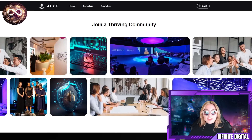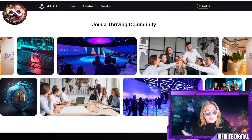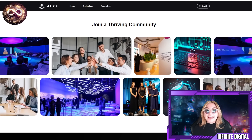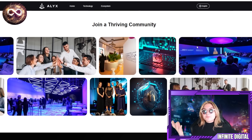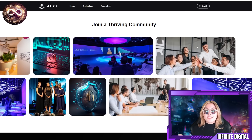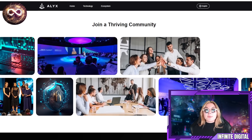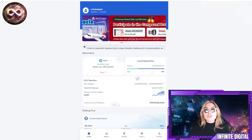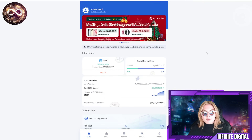These guys have a thriving community that you too can be a part of, and that's exactly why I'm sharing this with you. Once you get in on it, you're going to love it because these guys have so many perks and benefits. If you have any questions, their team is always there to answer and help you out. They also have this incredible dApp.